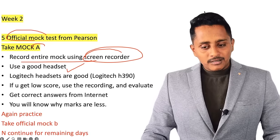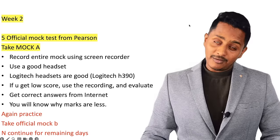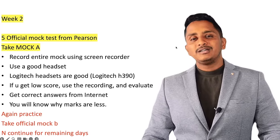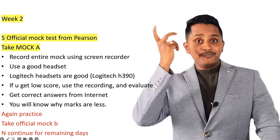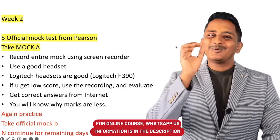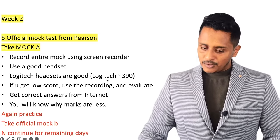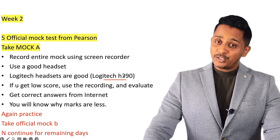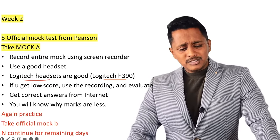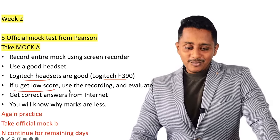Use a good wired headset — Logitech H390, H340, HP 1151, or Jabra are good options. Bluetooth headsets, AirPods, and dummy headsets will not work. If you get a low score — 60, 58, or 72 overall — use the recording to evaluate. Get the correct answers from YouTube by searching 'Mock A official mock answers' and compare for Reading FIB, Reading-Writing FIB, Listening FIB, and Write from Dictation.